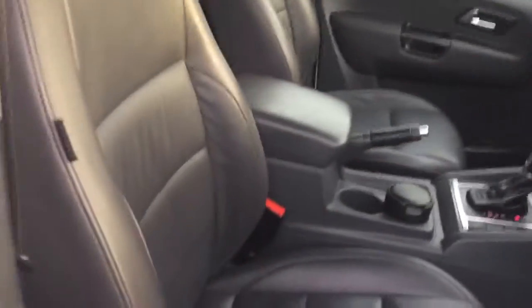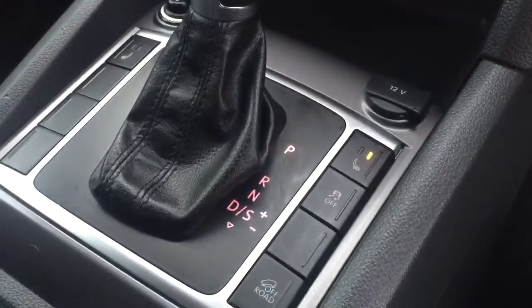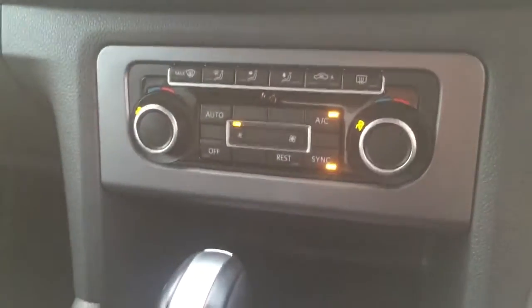Full grey leather interior, the front seats are heated, automatic gearbox with manual shift function and sport mode, and off-road traction control. Dual-zone automatic climate control.